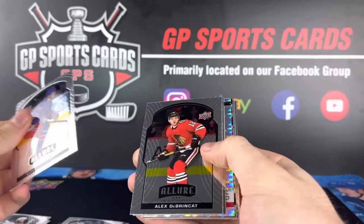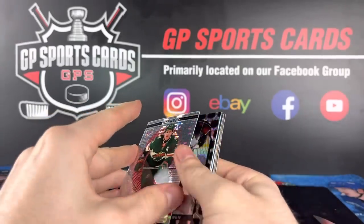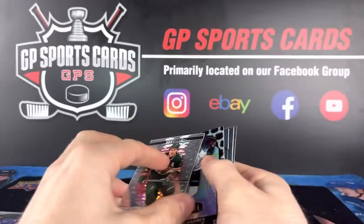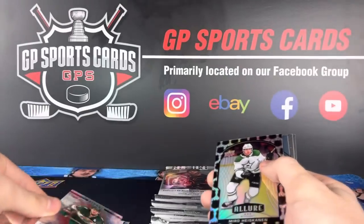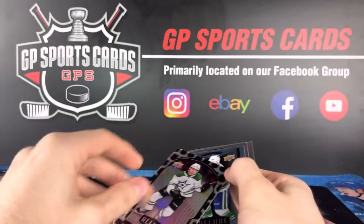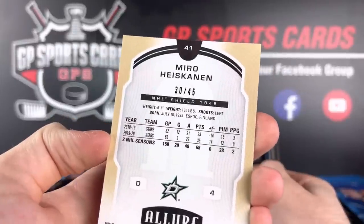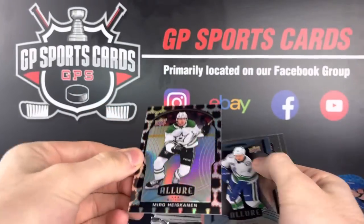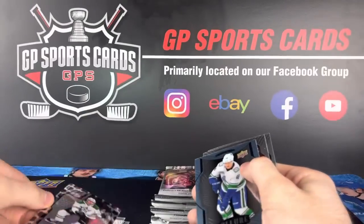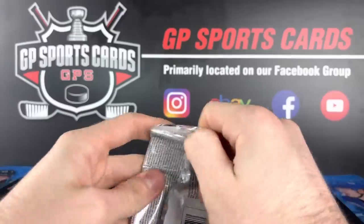Next up, pack number two. Looks like Zach Parise — looks like a prism, you got the fingerprint there. Beautiful. And look at this — Miro Heiskanen. I have not seen this design before, the shields all around the card design. That is out of 45, number 30 out of 45. NHL Shield 1945 — very cool. Miro Heiskanen. Blue rookie Levy, Josh Norris rookie and Patrick Kane base. So far so good.